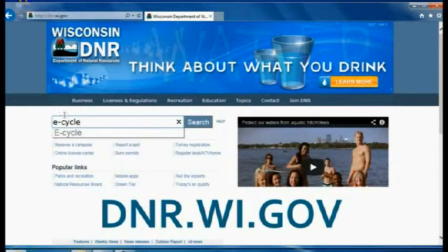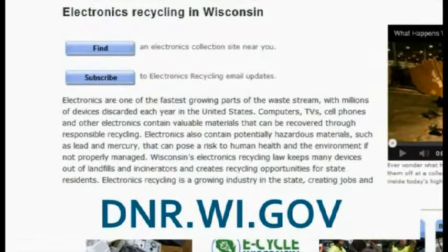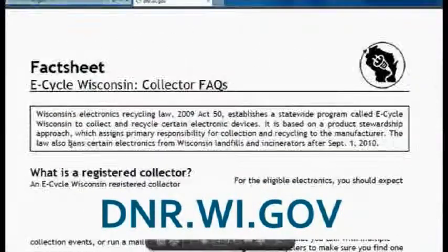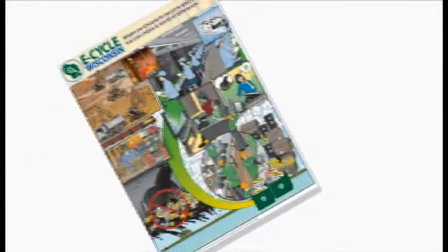We've shown you a lot today and we hope it's been helpful. If you want more ideas for managing your site, visit dnr.wi.gov and search E-Cycle. The collector webpage has a frequently asked questions fact sheet and a collector best management practices guide that has helped us work through some of the problems we've faced. Plus, you can even order some free publications to help dress up your site. We know that collecting electronics is an important part of the e-cycling process, and we'd like to thank you for being part of a chain of events that protects the environment, reuses valuable materials, and keeps toxic materials out of our landfills. Thanks again and happy recycling!